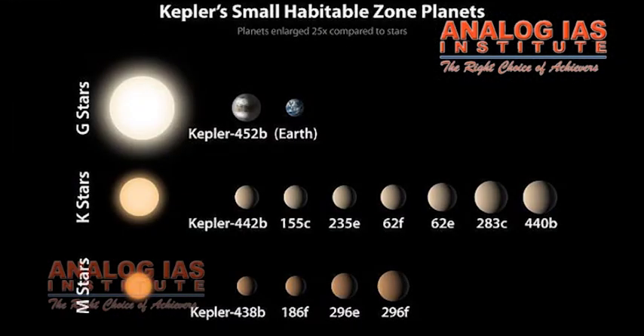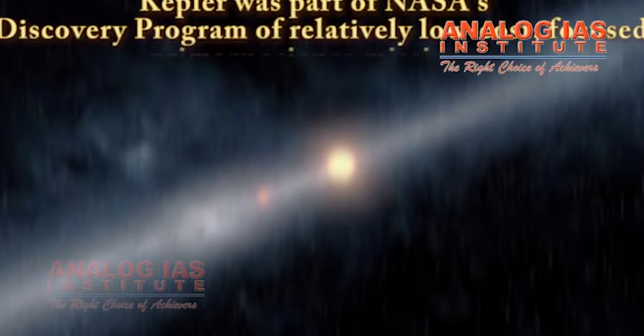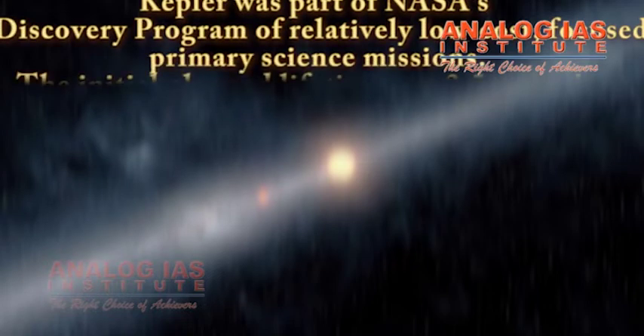Kepler took the first survey of planets in our galaxy and became the agency's first mission to detect Earth-sized planets in the habitable zones of their stars. Kepler was part of NASA's Discovery Program of low-cost, focused primary science missions.